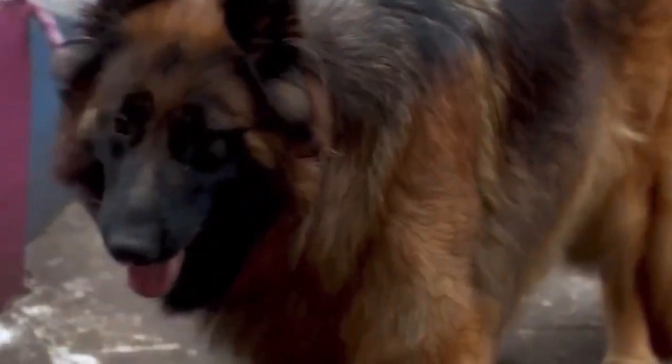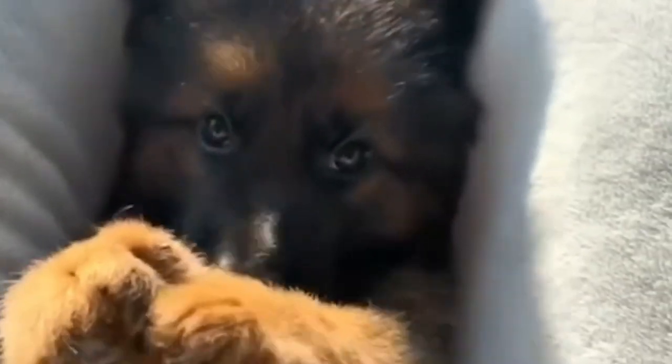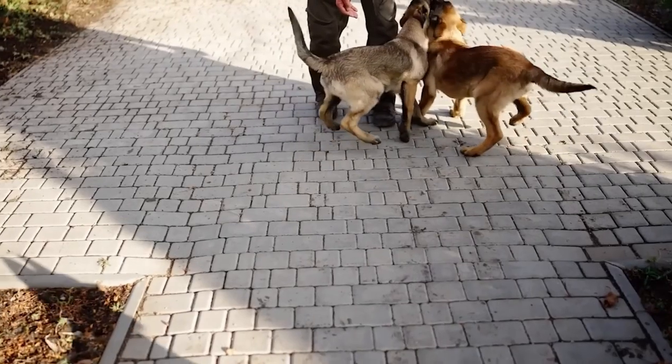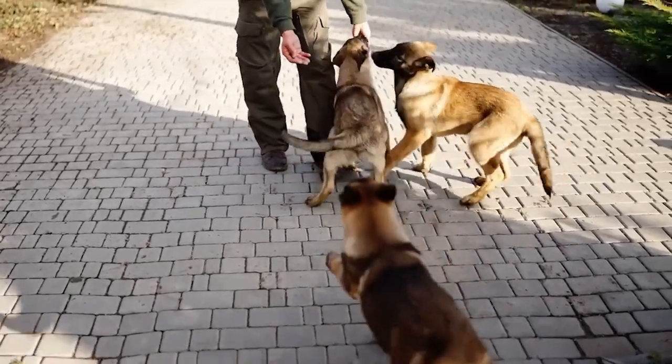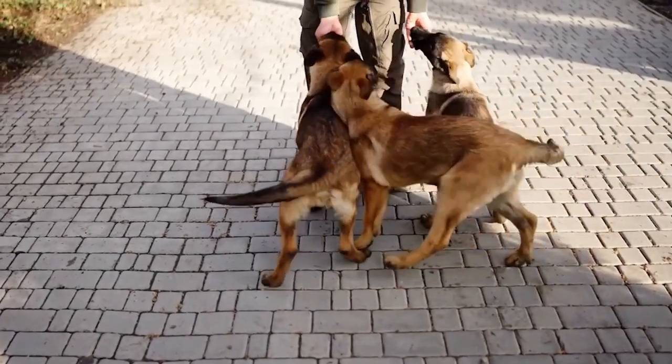Number 13: Therapy and Assistance German Shepherds. Bred for their calm demeanor, empathy, and patience, these shepherds make excellent therapy and assistance dogs. They provide emotional support and aid individuals with disabilities in their daily tasks. Suitable for individuals with disabilities, therapy organizations, and those seeking a gentle and caring companion for therapeutic purposes.